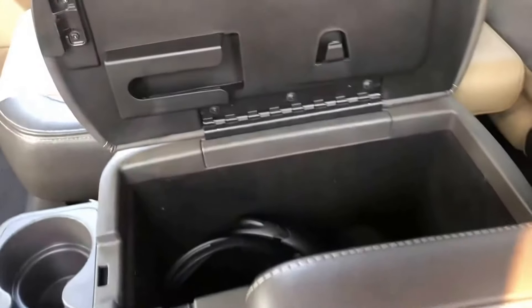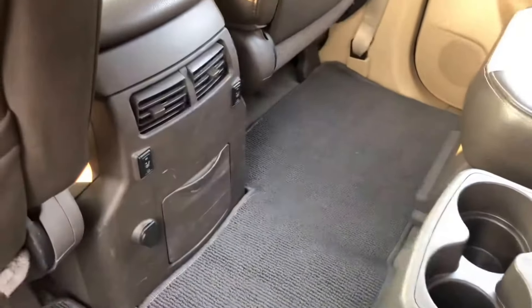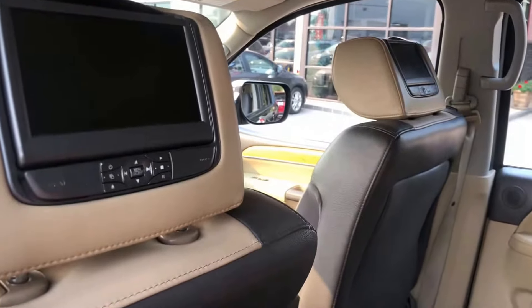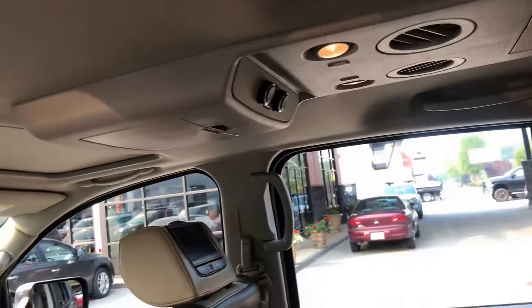Center console in the middle row with your wireless headphones. You've got heated seats in the rear. We've got monitors built into the headrest, rear air control, roof storage, and all your rear air vents for air conditioning and heat.